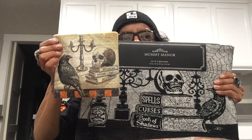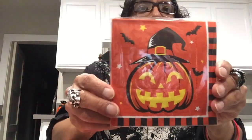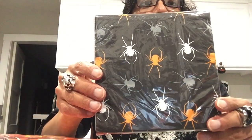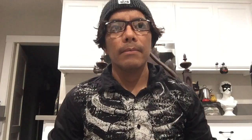I also got napkins from the 99-cent store and another set from Dollar Tree with spiders on it.